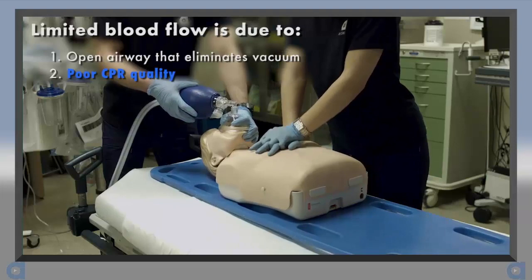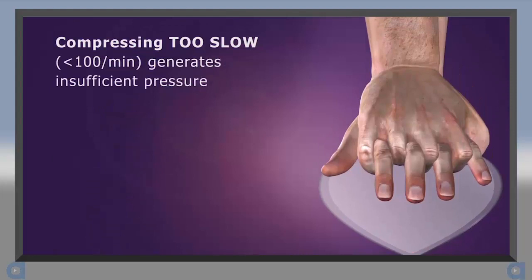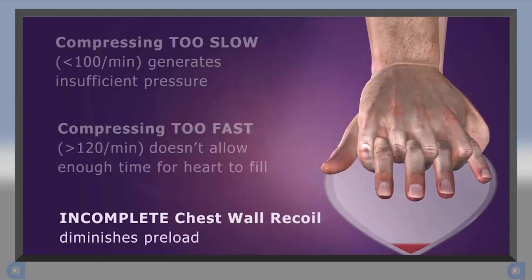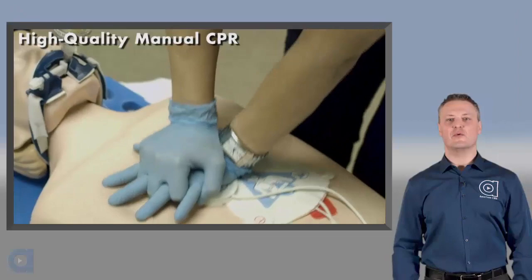Now let's talk about CPR quality. Studies show that caregivers often make errors during the performance of CPR that further compromise its effectiveness. For example, ventilating too often or with too much tidal volume causes excessive positive intrathoracic pressure that limits blood flow back to the heart and increases ICP. Compressing too slowly fails to generate enough pressure within the circulatory system. Compressing too fast limits preload because the heart does not have enough time to fill with blood. Finally, if the chest wall does not recoil completely, it results in decreased blood flow back to the heart. All of these factors can compromise cardiac output — and less cardiac output means less perfusion.